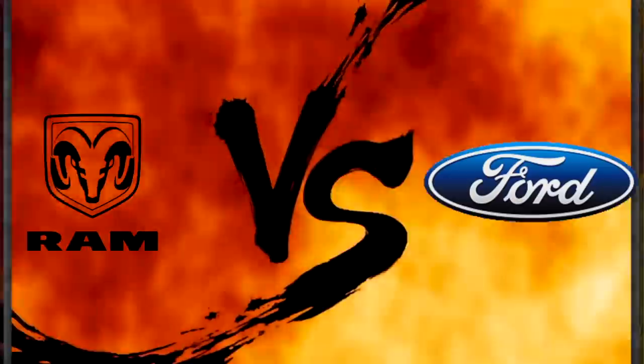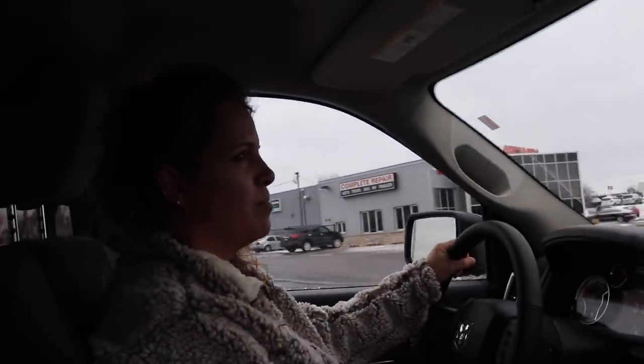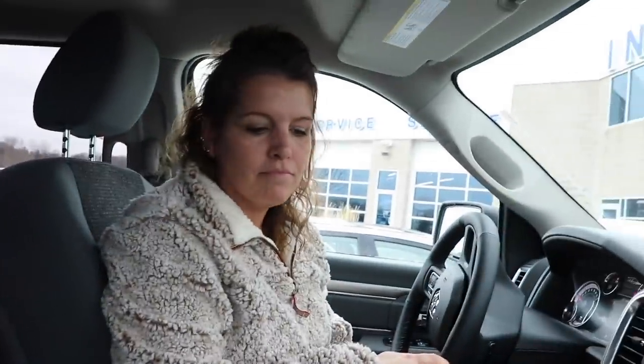We're in a brand new Dodge, we're at the Ford dealer. We're going to see which one she wants to buy between the Ford and the Dodge because we're splitting this truck. I'm going toward Dodge — I like Dodge, but I've had plenty of Fords and they're great trucks. I've never had an F-150 though, so it's a new experience for me. Let's go compare and contrast these trucks today.